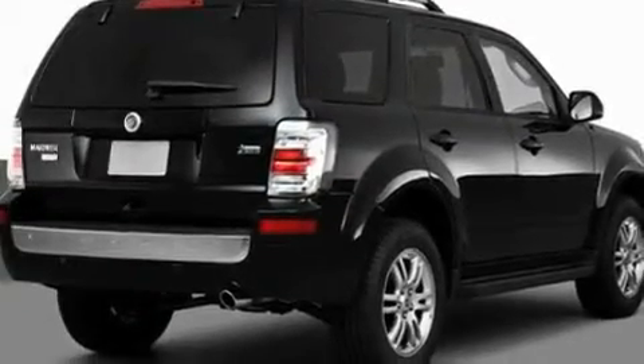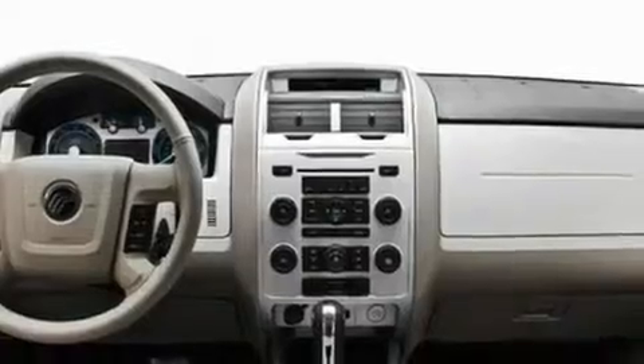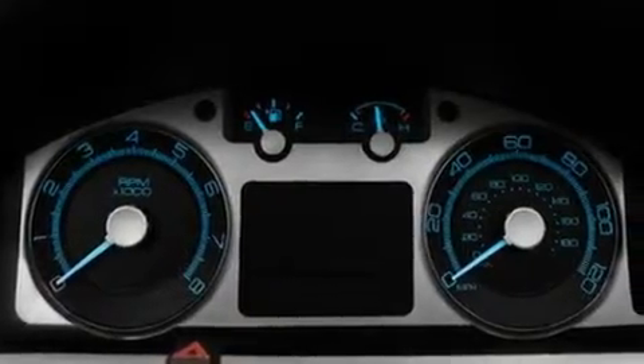Its top features include heated seats, cruise control, steering wheel-mounted stereo controls, satellite radio, leather seats, an illuminated driver's side vanity mirror, fog lamps, a low-tire pressure indicator, heated side view mirrors, and an anti-theft protection system.